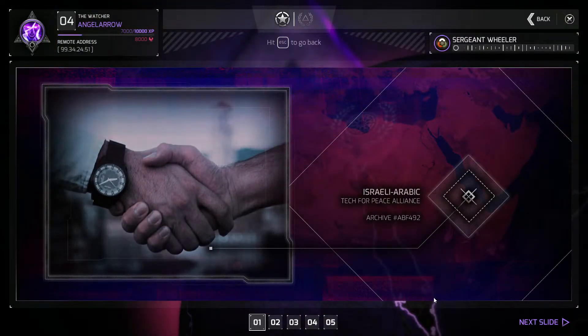Our understanding of HSC's choice of targets is now much clearer. All the companies are part of an important Israeli-Arabic tech initiative. This is a very sensitive area, and any indication that this initiative is under attack could have serious political and military ramifications.